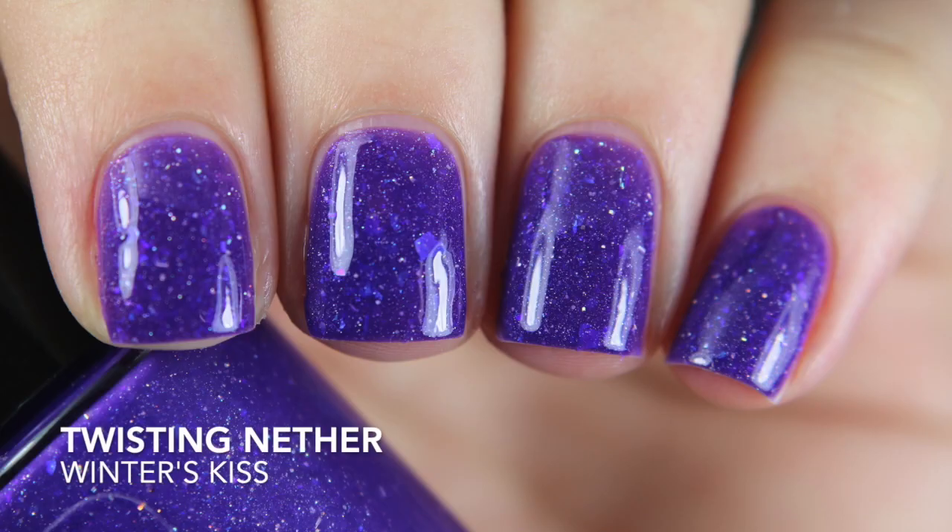The last Twisting Nether polish is the free one chosen for me: Winter's Kiss. I'm so glad I got it because it was actually on my list. It's a thermal polish that changes from a darker purple to a lighter purple. I like thermal polishes but I'm always hesitant because they have a shorter shelf life. With this one I like all of the colors so whatever it gets stuck in is totally fine. It has flakies and hollow flakies in there too. Opaque in two coats.